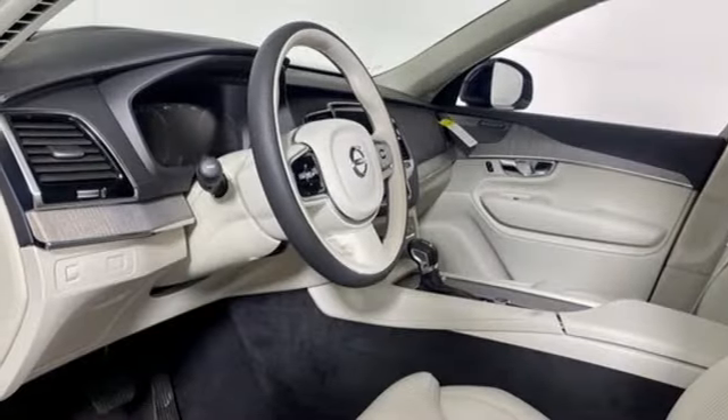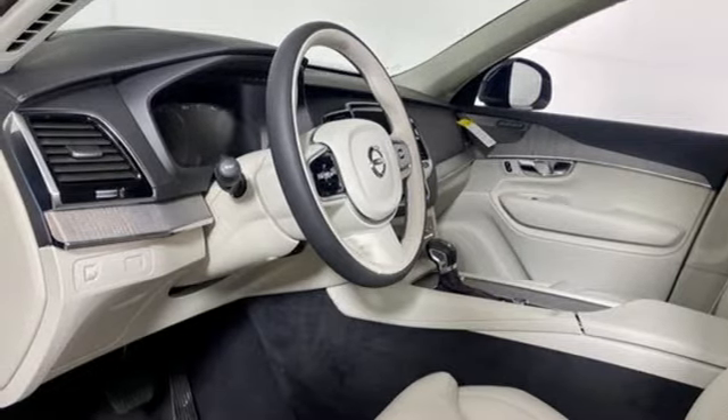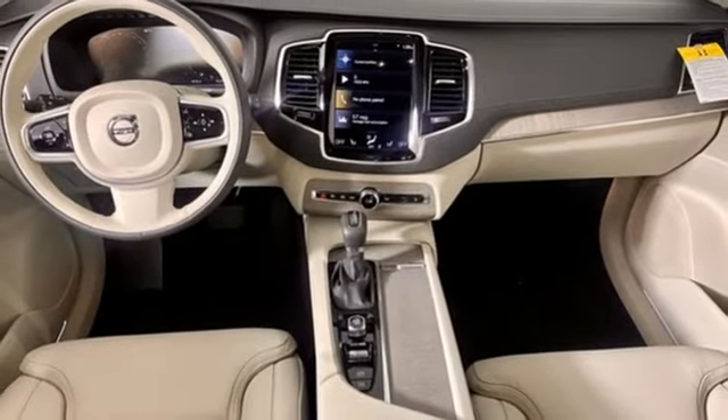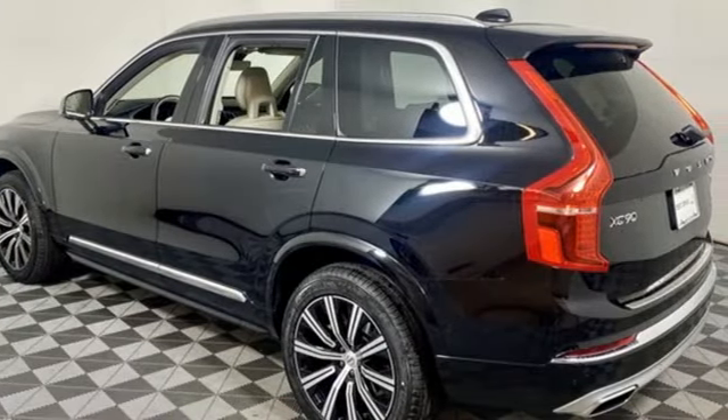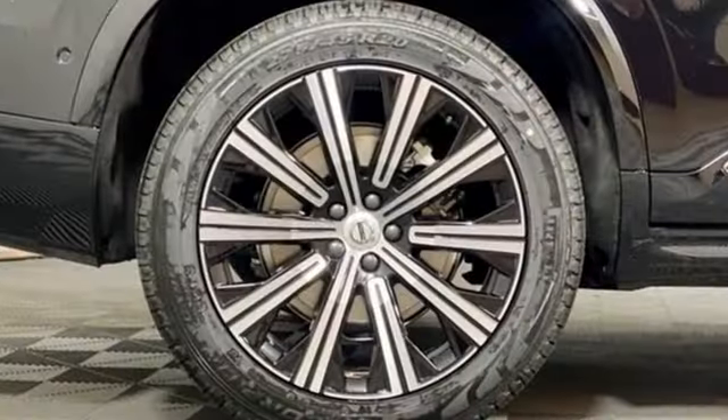Streaming audio, Wi-Fi hotspot, front heated and ventilated leather bucket seats, front and rear parking sensors, and with autonomous cruise control, simply set your desired speed and let sensor technology maintain a safe distance between you and the vehicles ahead.